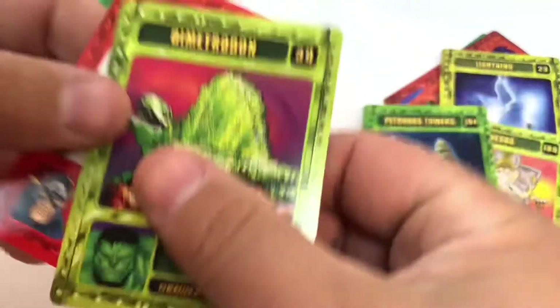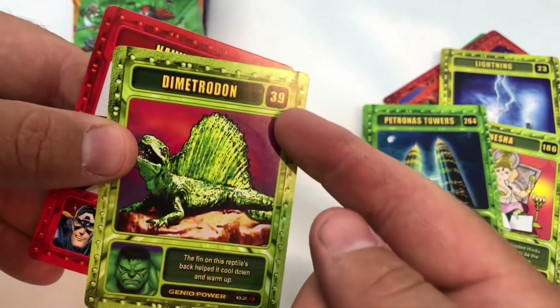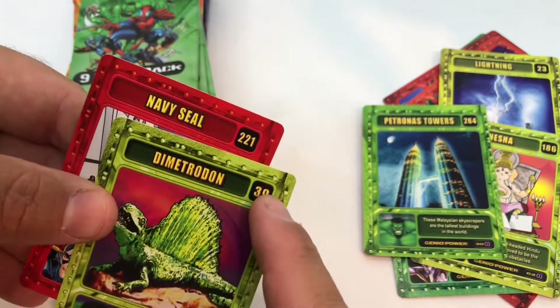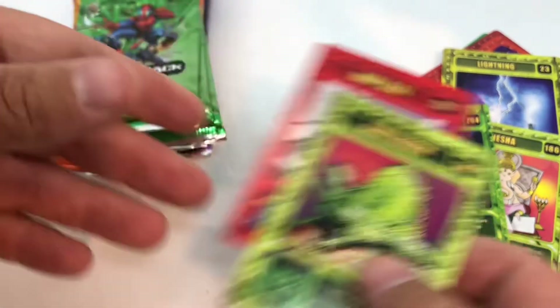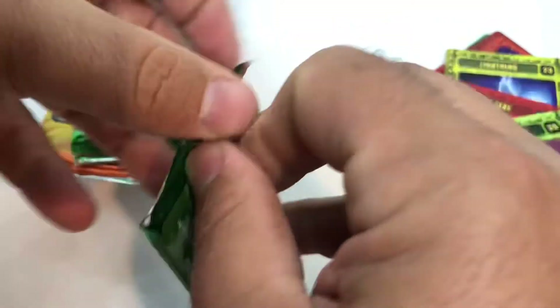These are some wacky cards and I don't really get them. The only numbers on it are up here — this might be the card number. I don't know what you're even supposed to do with this game or how you're supposed to play it — there's no instructions, not even a little bit.